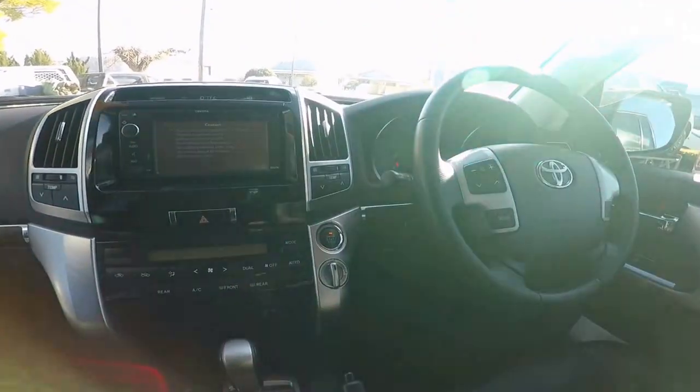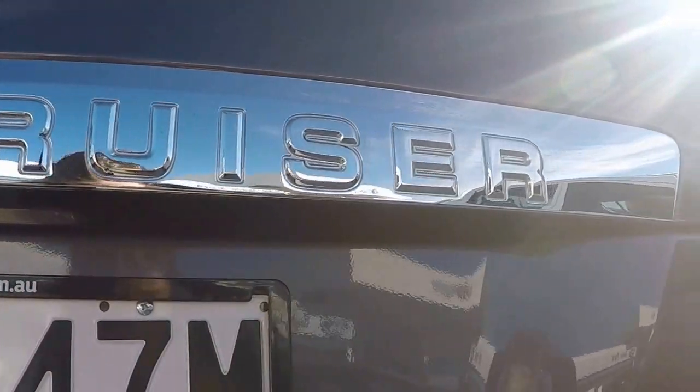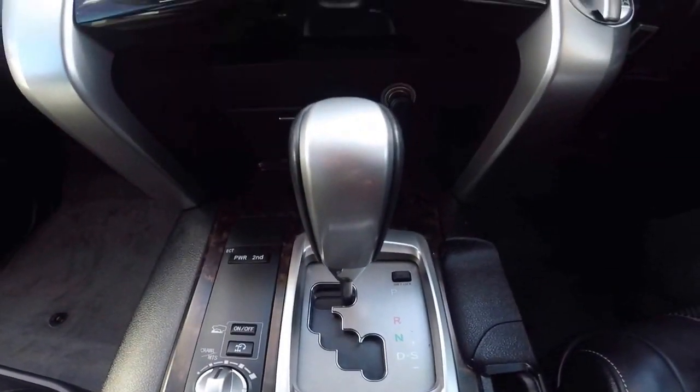With only 85,000 kilometres, this Land Cruiser is in excellent condition and is a pleasure to drive both on and off the road.